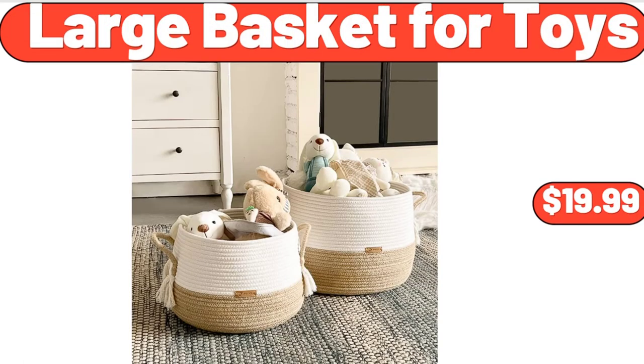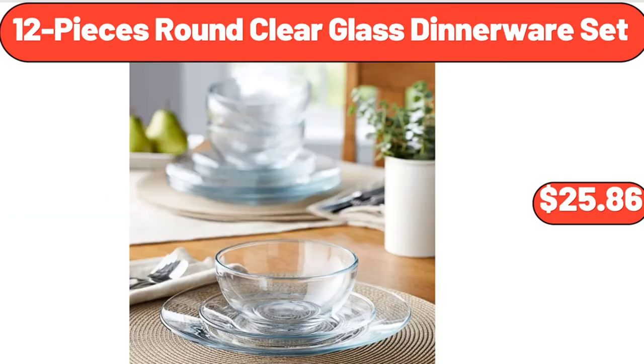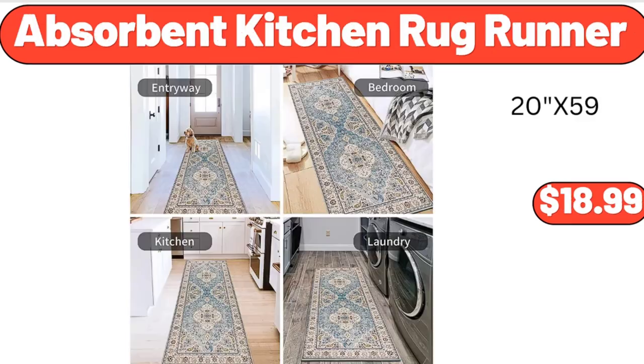Large basket for toys, $19.99. Set of two large serving bowls, $9.99. 12-piece round clear glass dinnerware set, $25.86. Absorbent kitchen rug runner, $18.99.